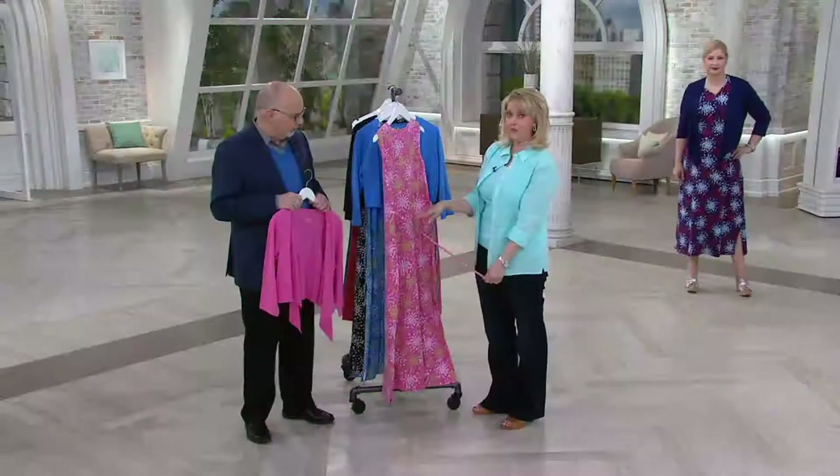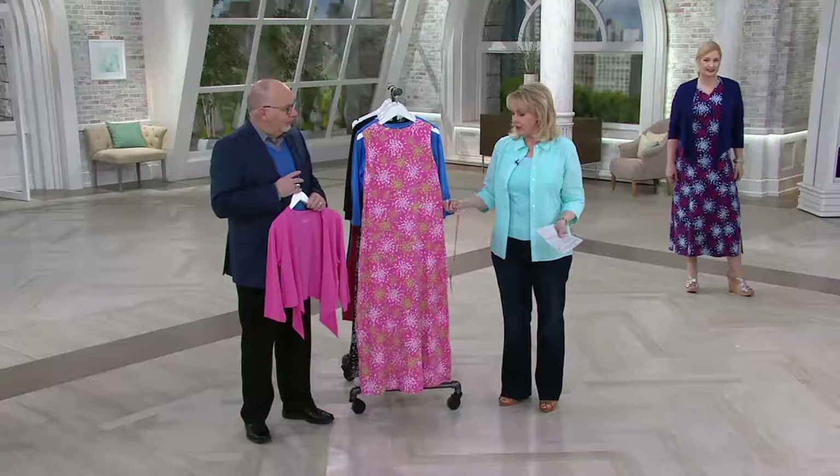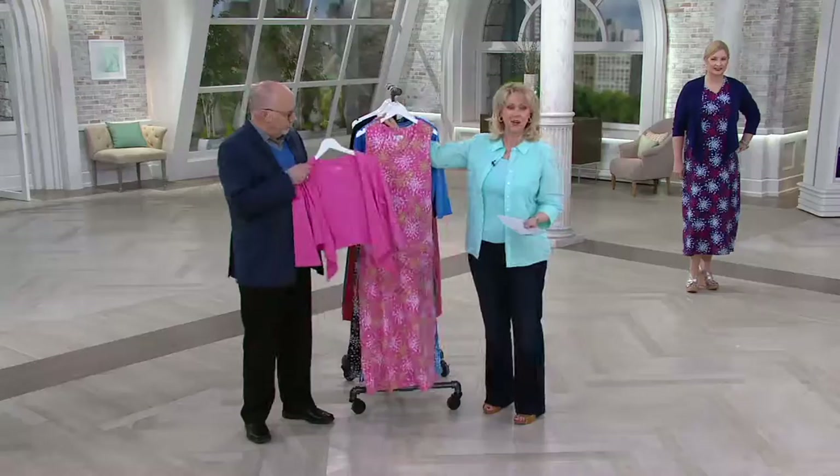I wanted you to see that before I give you the update. Don't be afraid of the tie. If you really wanted to get rid of it, you could very carefully snip them off.